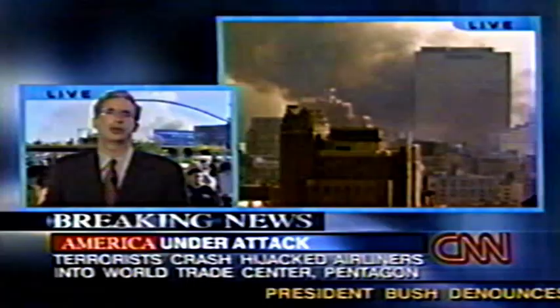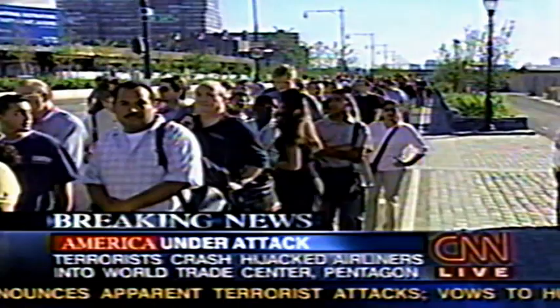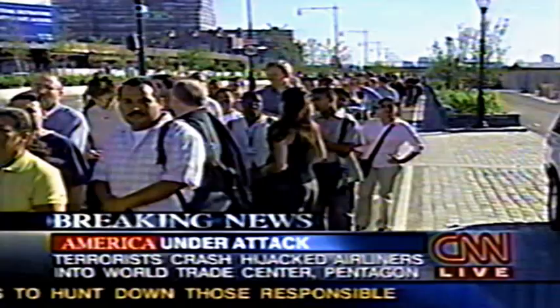CNN's Richard Roth is down on the streets of New York, talking to people wondering when they will get home. Many thousands of them are here on the west side of Manhattan, trying to escape. New York City is sending them to ferries taking them to New Jersey. New York City bridges are open for pedestrians.